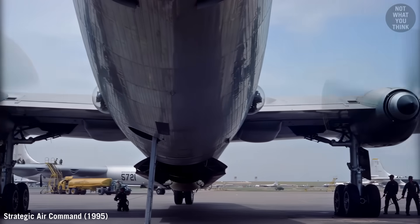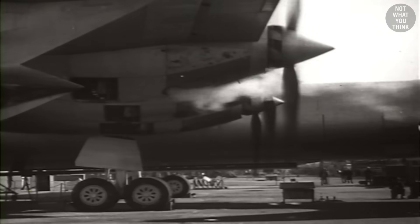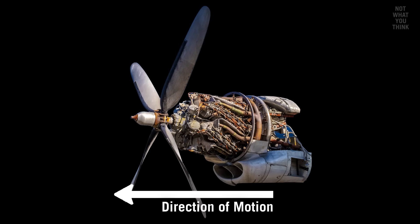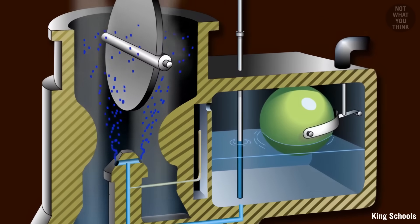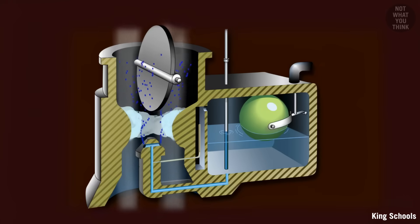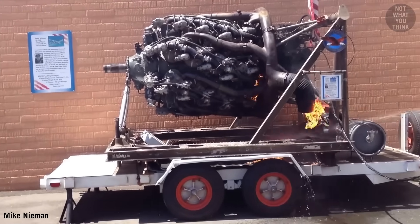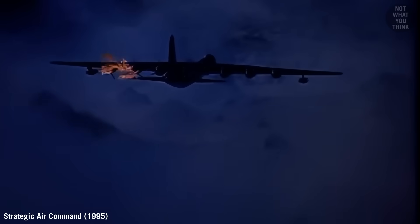The B-36 Peacemaker, which also used the pusher design, experienced multiple engine fires — but not because the engine couldn't be cooled. The R-4360 engine used on the Peacemaker had originally been designed for the tractor configuration, where air went through the intake, then through the cylinders warming the air, and finally through the carburetor. But in the B-36's reversed pusher configuration, the carburetor sat in the front. Cold, humid incoming air would cause ice to build up inside the carburetor, making the fuel mix too rich, which in turn led to unburned fuel igniting in the exhaust. Turns out reversing airflow also reversed reliability. This flaw caused multiple in-flight fires and contributed to the first loss of a US nuclear weapon in 1950.